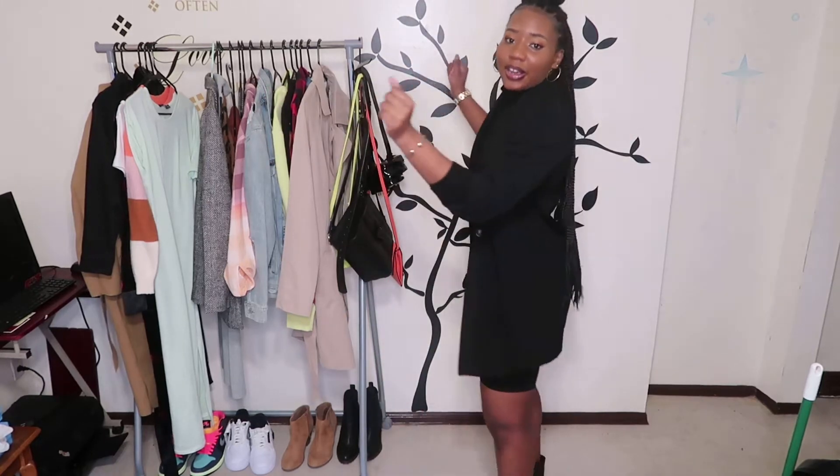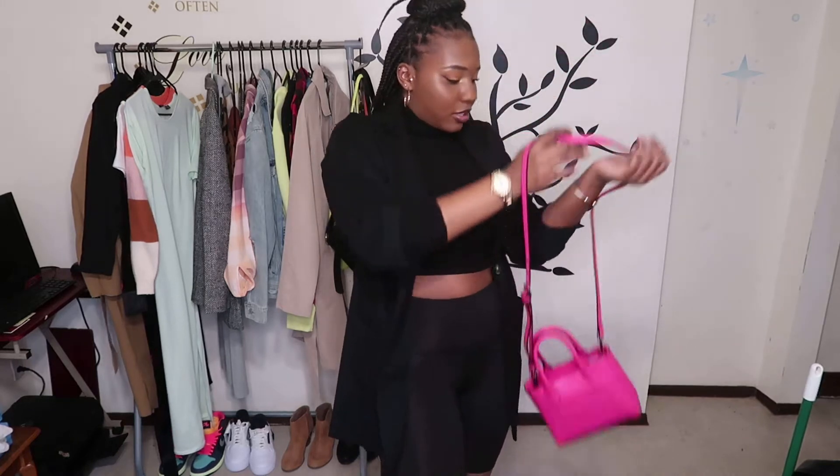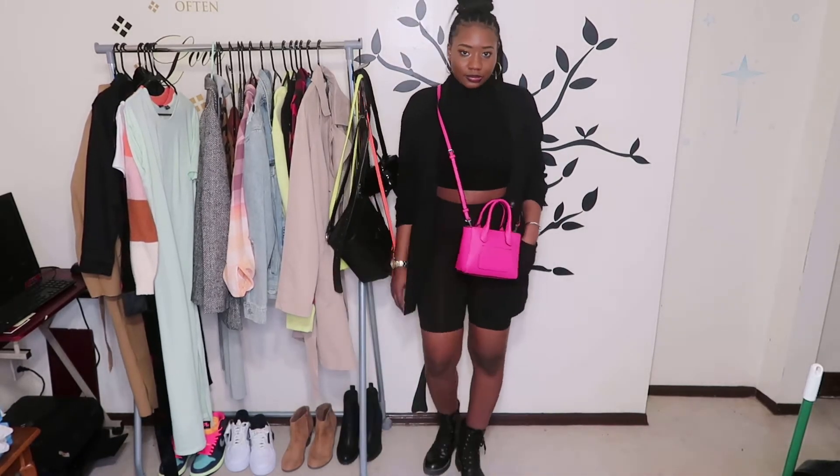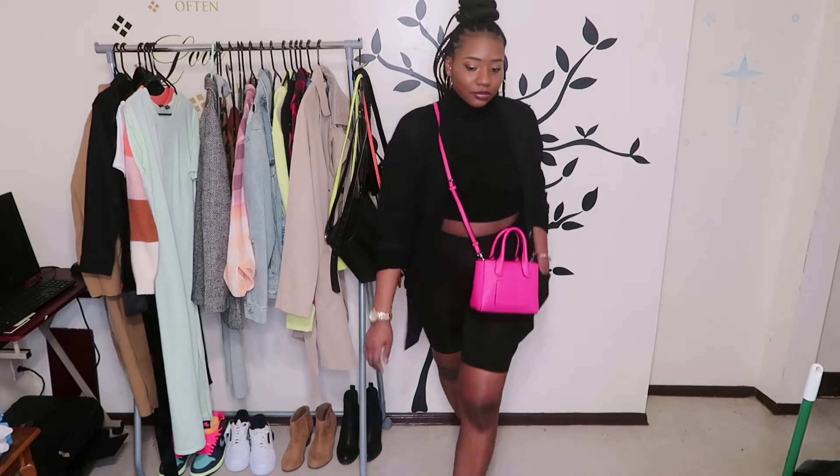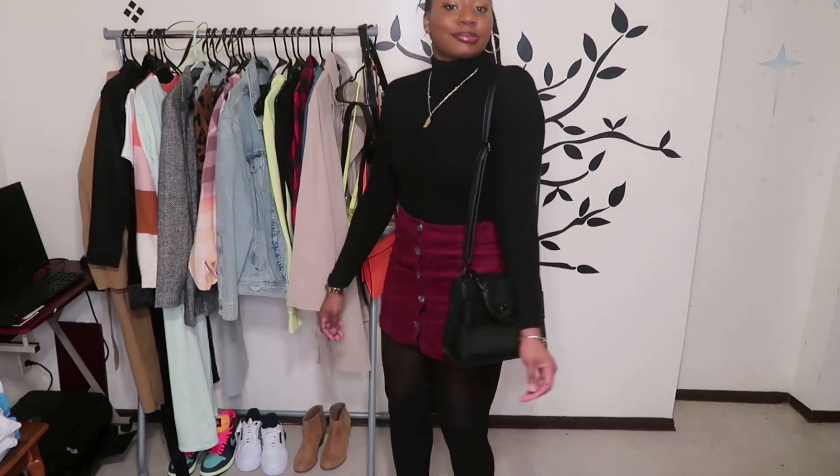I actually saw this look on Pinterest and I was just like, 'Oh yeah, I can recreate this,' and here we are. Can you see these boots? It's a turtleneck with a pop of color — all black with a pop of color. This bag is so cute, it's from Target. You can't tell me this isn't cute — you can't!